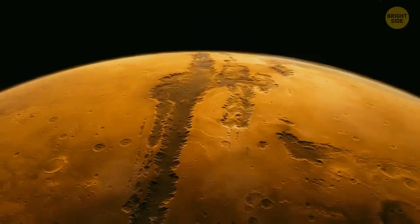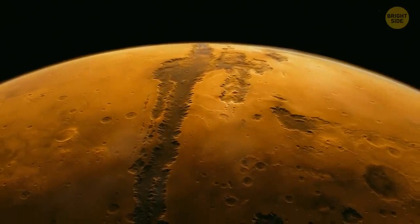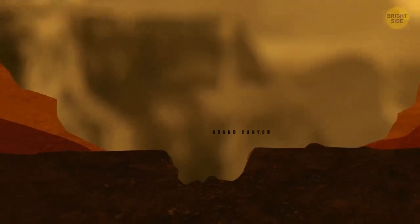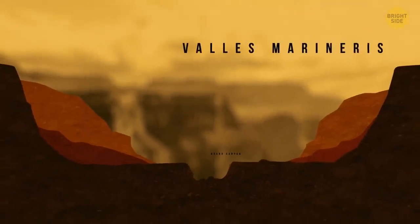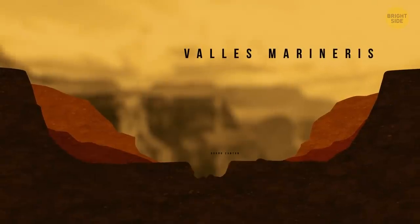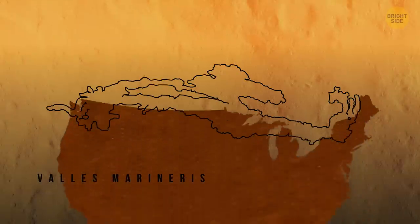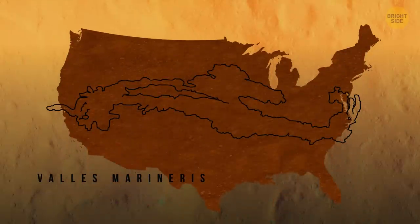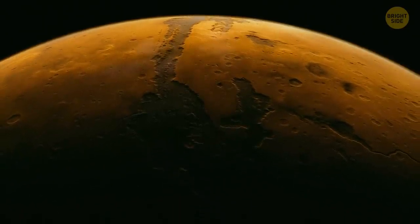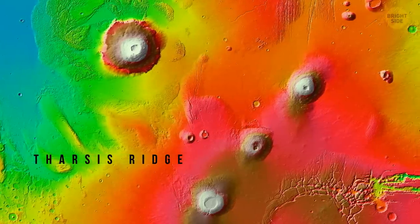The biggest valley on Mars is so large it could eat our Grand Canyon for breakfast. It's a fascinating system of canyons 2,500 miles long called Valles Marineris, and it's over 10 times as long as the Grand Canyon. If you could stretch this Martian canyon, it would go from coast to coast of the entire United States. Since Mars doesn't have any active plate tectonics, no one knows for sure how this canyon formed. One theory says a chain of volcanoes on the other side of Mars —